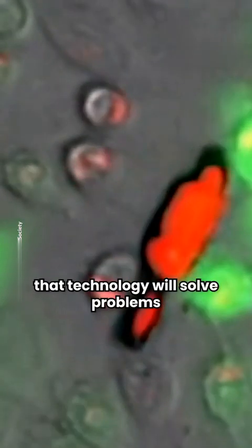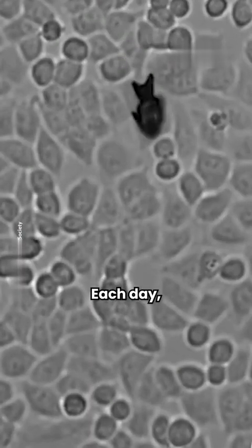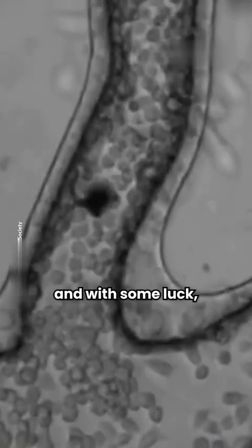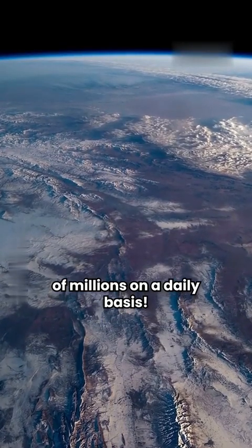It feels good to know that technology will solve problems we never could. Each day, nanobots are being researched more and more, and with some luck, they will soon be used to save the lives of millions on a daily basis.